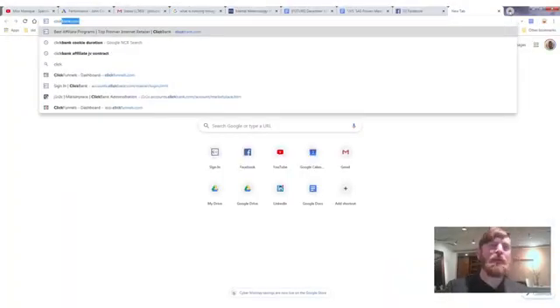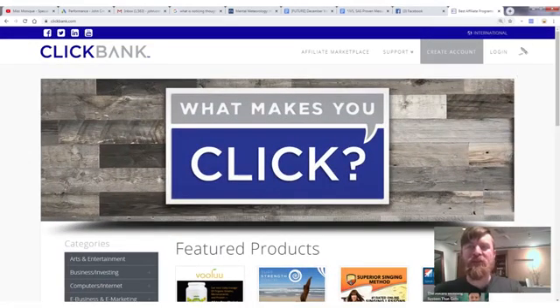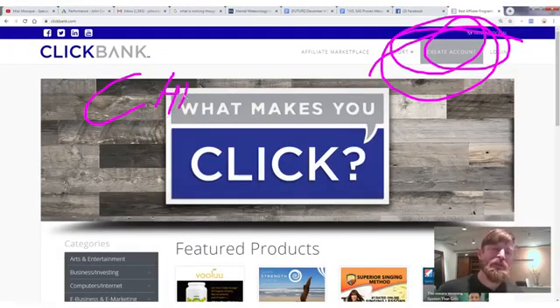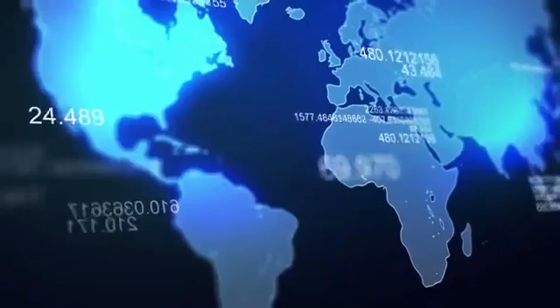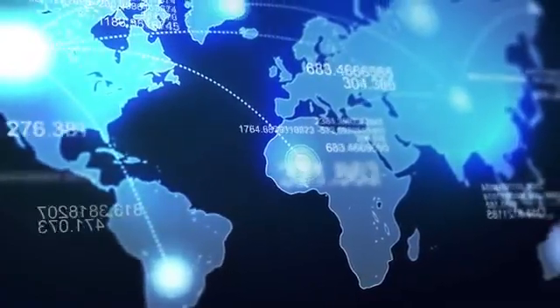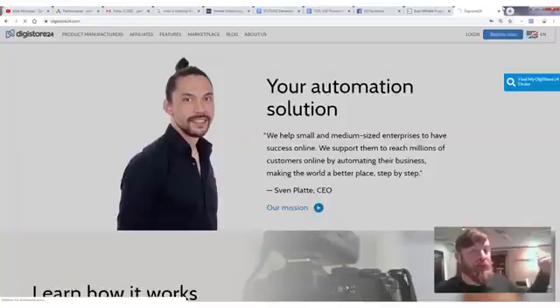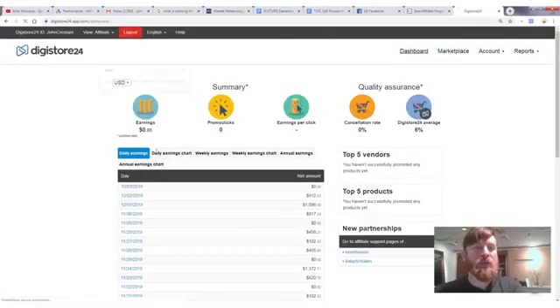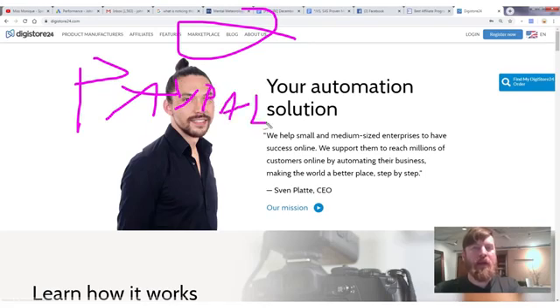One network will pay you by check or wire, and the other will pay you via PayPal. You'll either want to sign up for ClickBank if you're based in the US — ClickBank pays via check or wire transfer. The other network you can use, especially if you're from a country like Nigeria or elsewhere in Africa or Asia, is Digistore, which pays via PayPal.